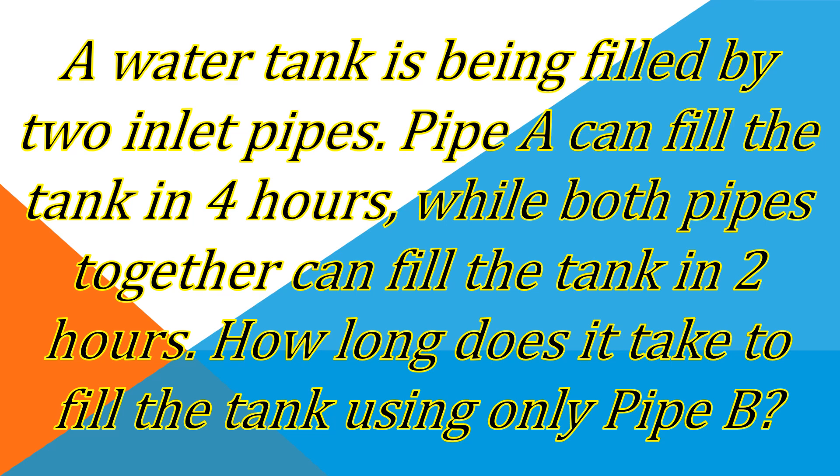This work problem is a comparison of two pipes, pipe A and pipe B. Pipe A can fill the tank in four hours, while if pipe A and pipe B are both used, they can fill the tank in two hours. How long does it take to fill the tank using only pipe B? If you want to know the solution, let's go!